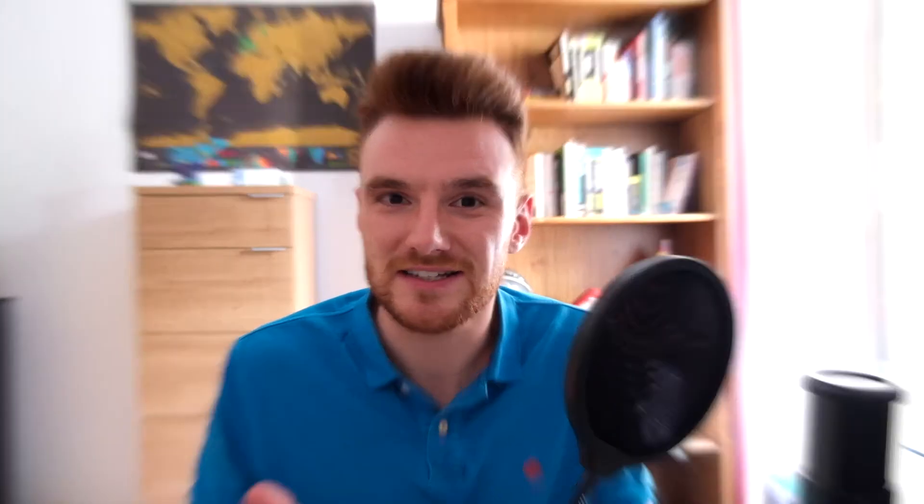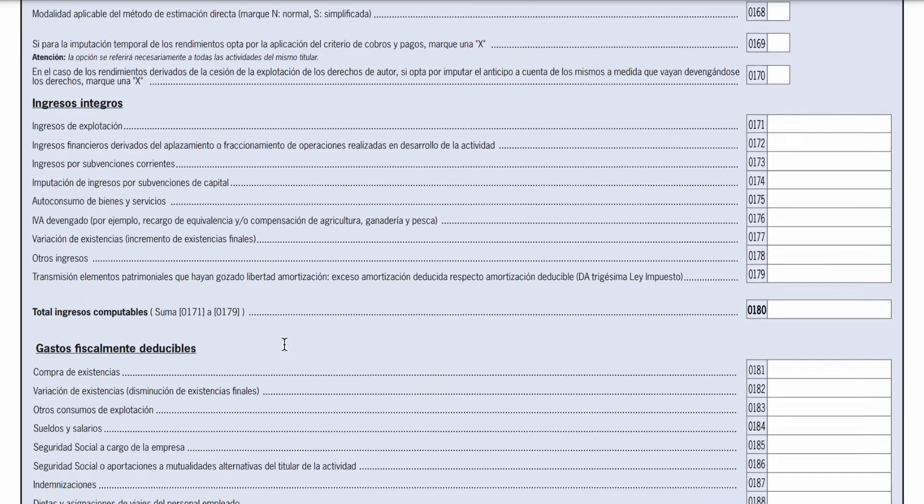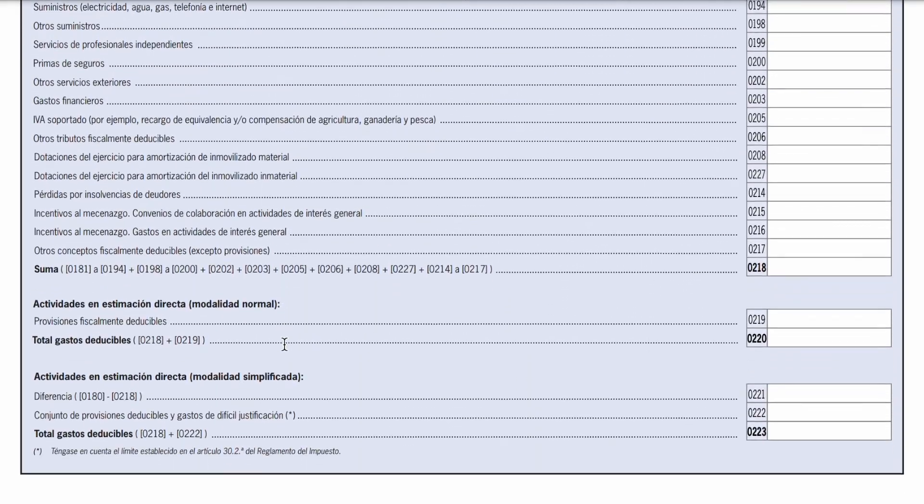The next section is for autónomos, and this is where you'll declare your operational income and expenses from your activity. If you have more than one activity, you'll declare it by activity type, as each activity has a code. This will then give you your net profit or net loss as an autónomo, which will be included in the base imponible from rendimientos de trabajo.